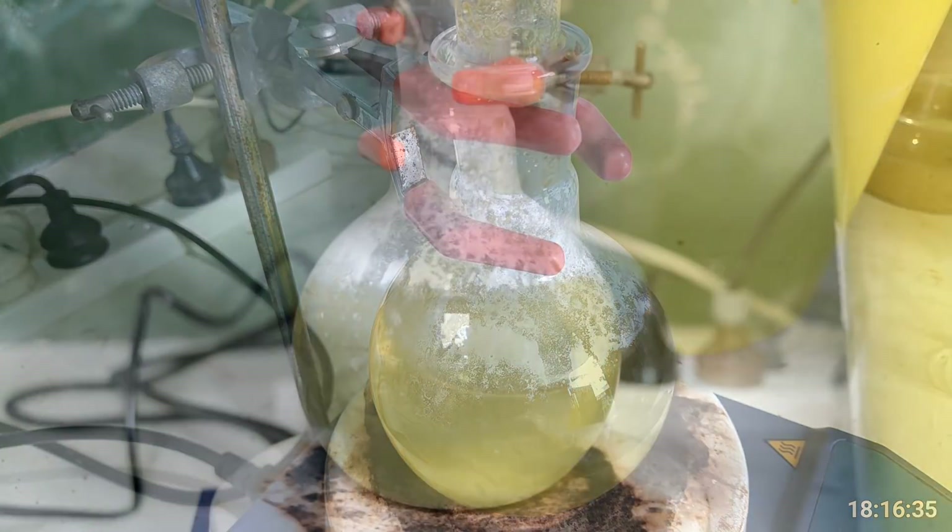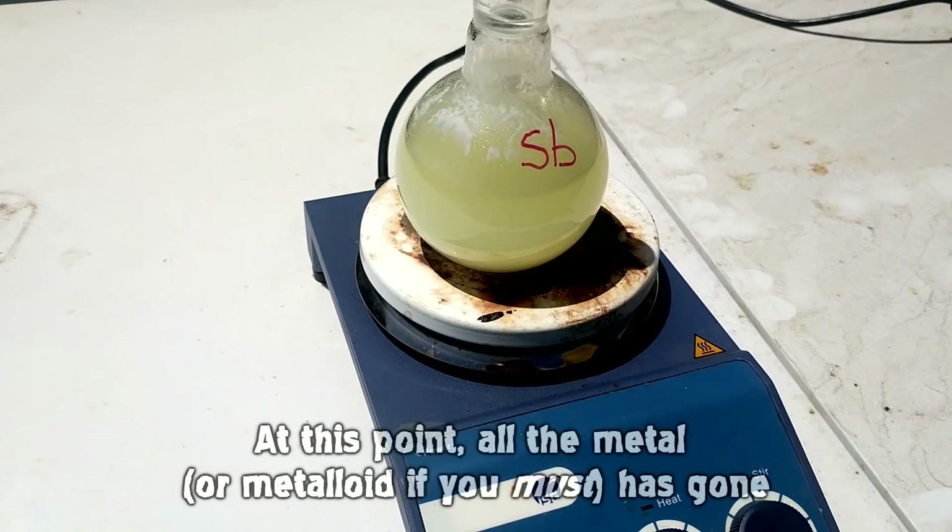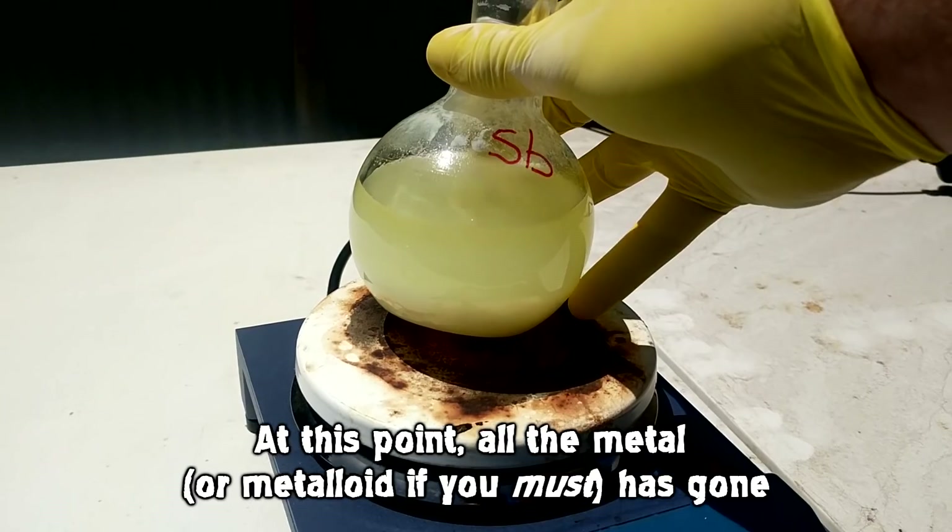The cloudiness has basically disappeared, which is good because we nearly exceeded the flask volume. It just took a while for the cloudiness to disappear — I thought it would disappear just as quickly as it appeared, but it didn't. I added hydrochloric acid and left it for half an hour and then it gradually disappeared. There's still a tiny bit of metal at the bottom so we're going to be adding just a little bit more peroxide.